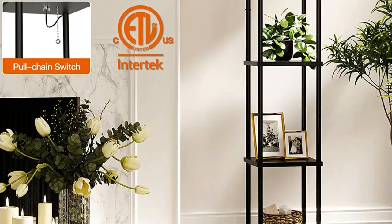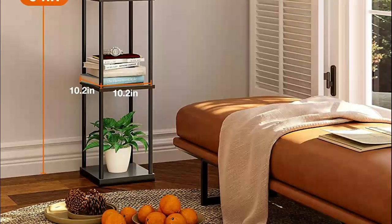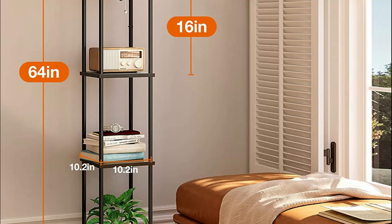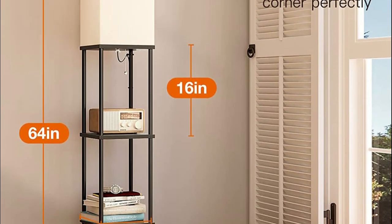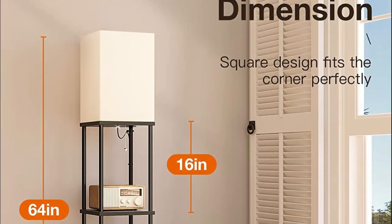This floor lamp is versatile and can seamlessly blend into any space, whether it's your living room, bedroom, or office. Assembling the lamp is a breeze, thanks to the detailed manual, assembly video, and included accessories. You can effortlessly set it up all by yourself in just 10 minutes, making it a quick and easy addition to your space.